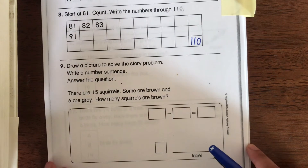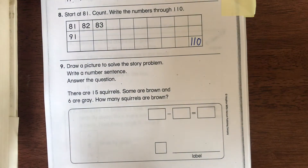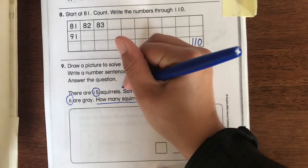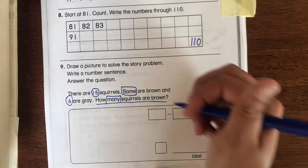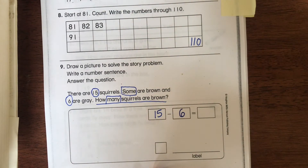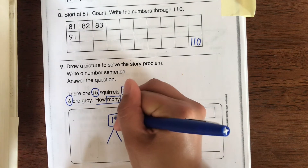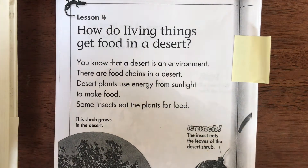For number 9, draw a picture to solve the story problem, write a number sentence, and answer the questions. There are 15 squirrels — some are brown and six are gray. How many squirrels are brown? Don't forget to circle the numbers 15 and 6, underline the question, and box keywords — 'some' and 'many' are good keywords. We need to do 15 minus 6 to find out how many are brown. Do a math mountain to go along with it — put the big number up top, and don't forget your label.